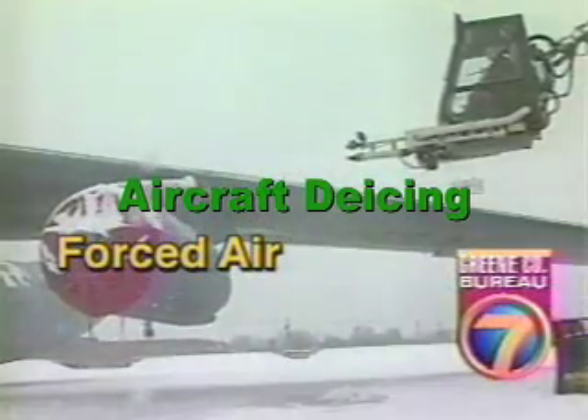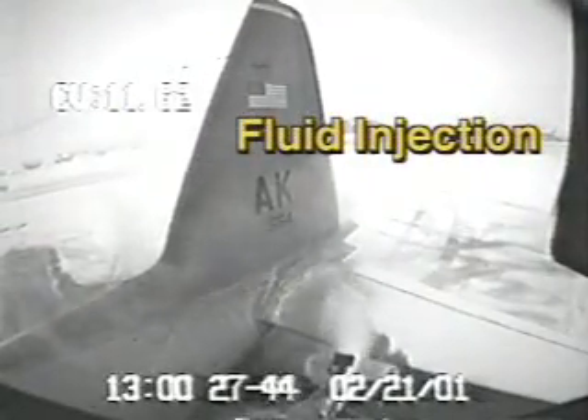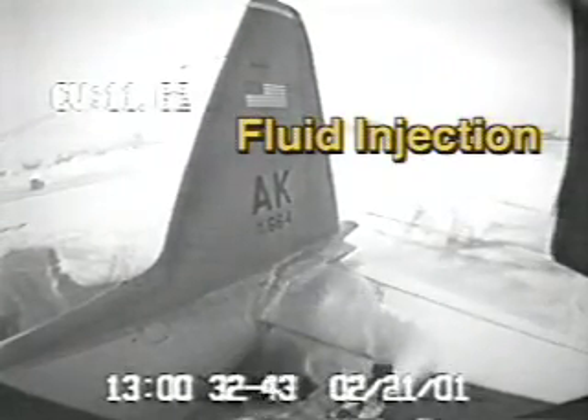A stream of forced air at 715 miles per hour is the first available option to remove any loose contamination. The second option, heated de-icing fluid injected into the airstream, is highly effective for removal of frost.